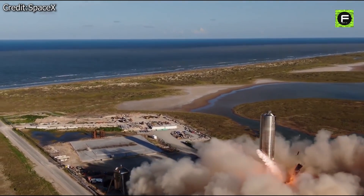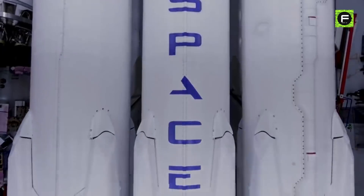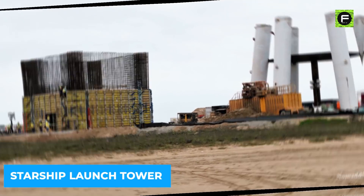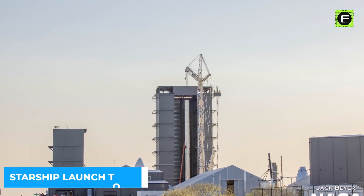When it comes to implementing crazy ideas, SpaceX has never failed to surprise us. And with their Starship launch tower that could one day catch the Super Heavy boosters out of the air with huge arms, SpaceX could set a new record.